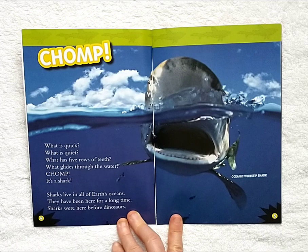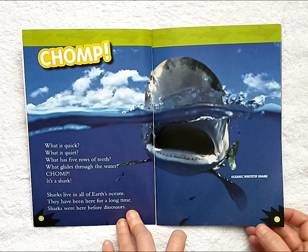Sharks live in all the Earth's oceans. They have been here a long time. Sharks were here before dinosaurs.